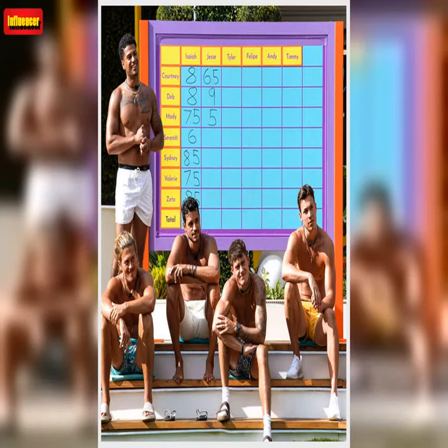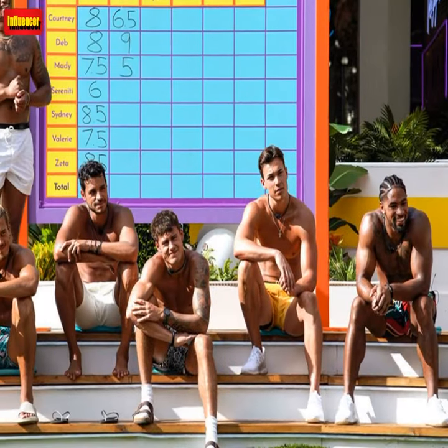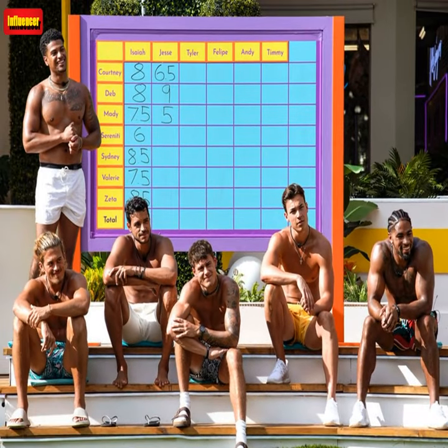The North Shore Shirt by Kenny Flowers, $88. Welcome to the North Shore! This shirt has a fun, 70s-inspired aesthetic that brings good vibes to a vacation, or even if you are working from home.